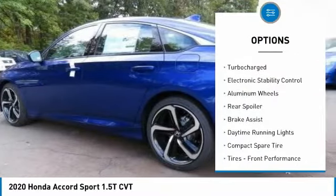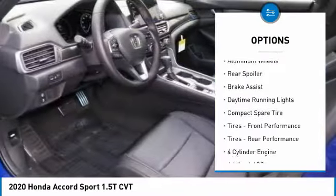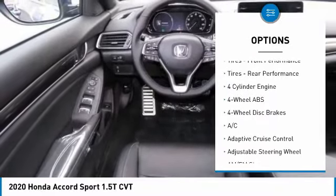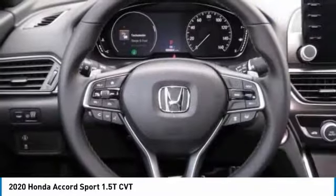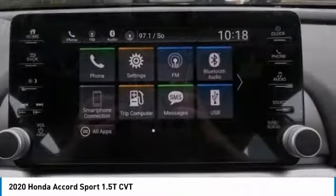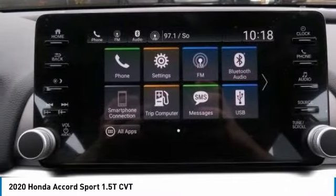Here are some of this vehicle's great options: tire pressure monitoring system, turbocharged, electronic stability control, aluminum wheels, rear spoiler, brake assist, daytime running lights, compact spare tire, front performance tires, rear performance tires.